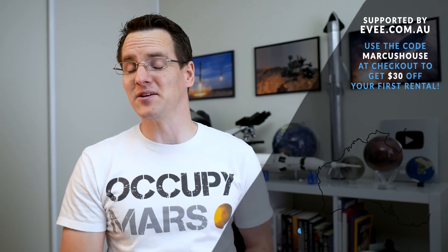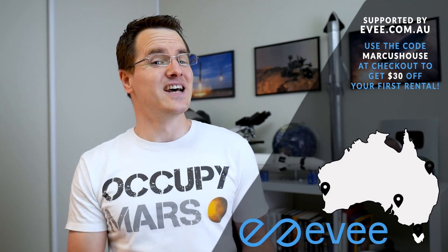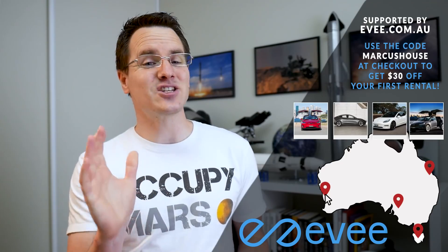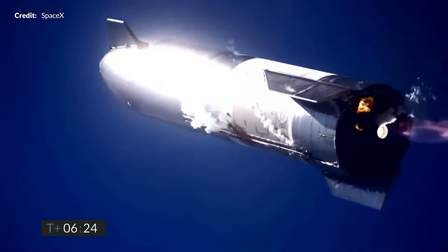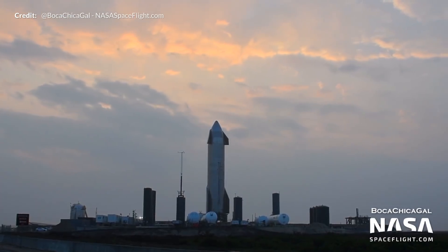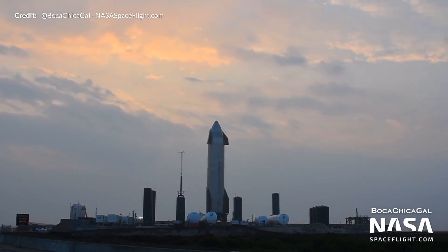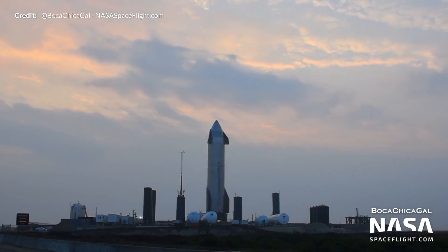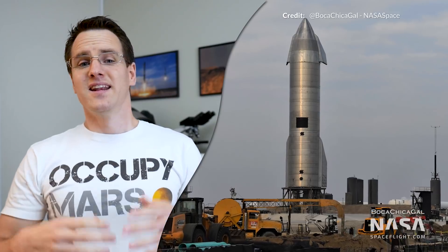I've been surprised this week with the rapid progress of Starship Serial Number 10. Just remember, Starship SN9 literally flew less than two weeks ago, ending in what we can only call a pretty rough landing. Fast forward to today and we are looking at a potential flight of the next prototype SN10 this week, assuming successful tests prior. That could make it around two weeks between flights.